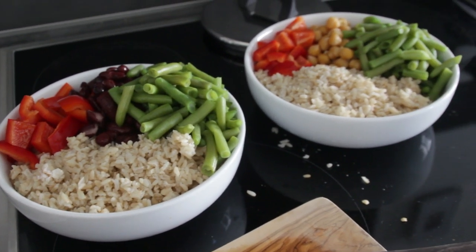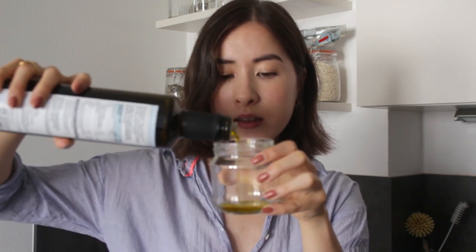Now all that's left is to make the dressing. The bowls took me literally like 5 to 10 minutes. It's time to assemble the dressing in this tiny little mason jar. First of all what you're going to need is olive oil — I'm going to eyeball this. The amount I'm making is for two bowls. Then I'm adding some salt.